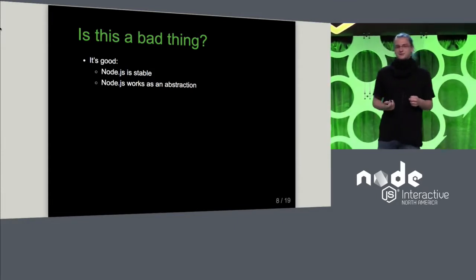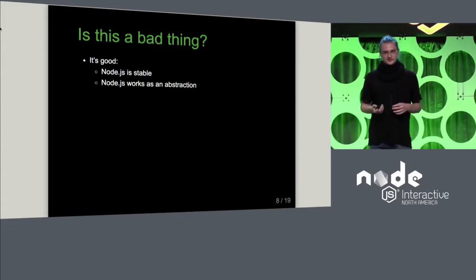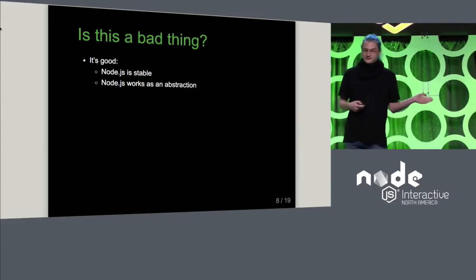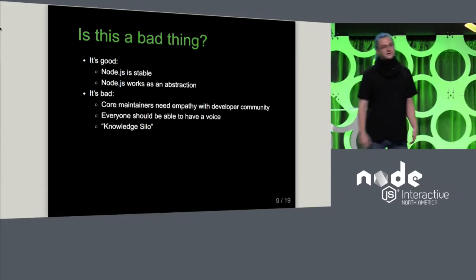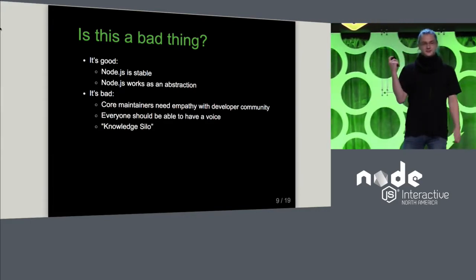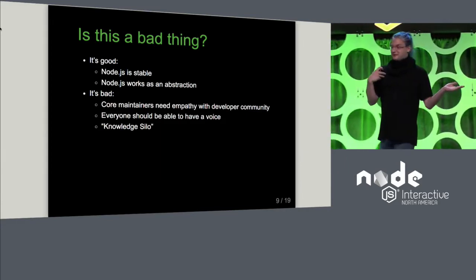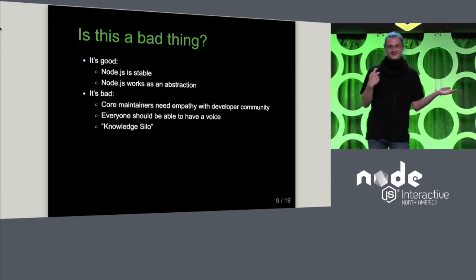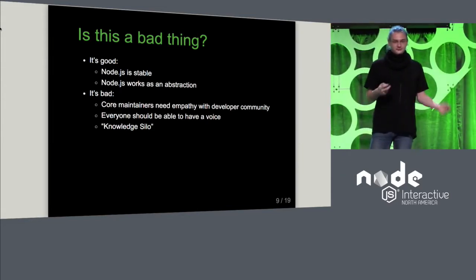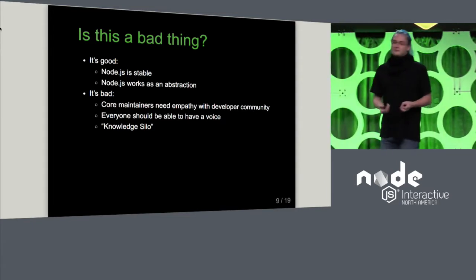Also, it works as an abstraction — you don't have to understand how it works. I would imagine in the early days of Node, that was pretty different. But it's also a bad thing. The patch like the one I showed you, I probably wouldn't do that anymore, because honestly, I don't develop applications with Node anymore. All of my time goes into Node Core, and it's a lot of fun — I enjoy doing that.